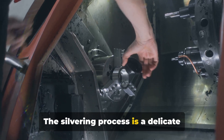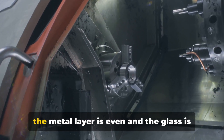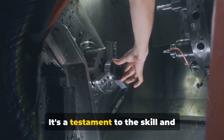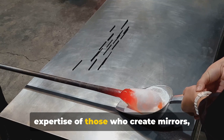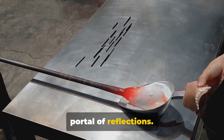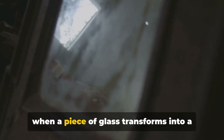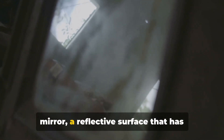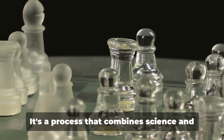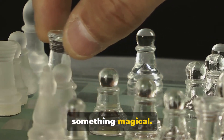The silvering process is a delicate balance of science and artistry. It requires precision and care to ensure the metal layer is even and the glass is not damaged. It's a testament to the skill and expertise of those who create mirrors, turning a simple piece of glass into a portal of reflections. That's the silvering process — the moment when a piece of glass transforms into a mirror, a reflective surface that has fascinated humans for centuries.